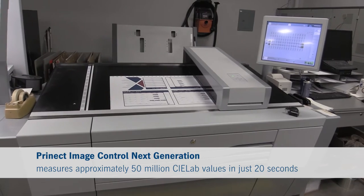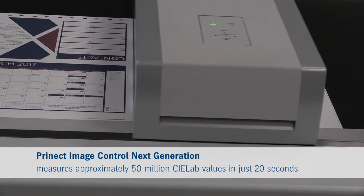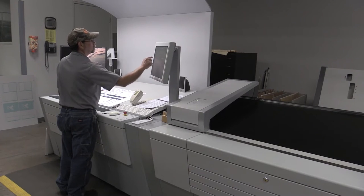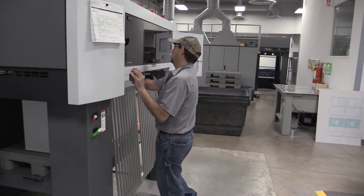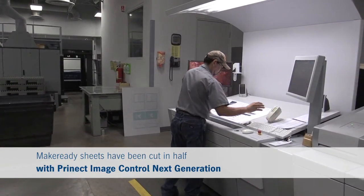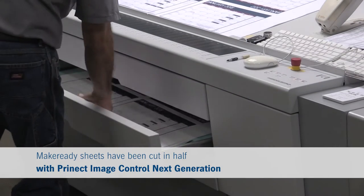The new CD-102 has greatly increased our ability to meet and exceed our customers' expectations. The new image controller keeps a very tight window on our color during the run. What the image controller allows us to do is to bring the files over from pre-press and preset the ink on the press, and our make-ready sheets are at least cut in half with the new image controller.